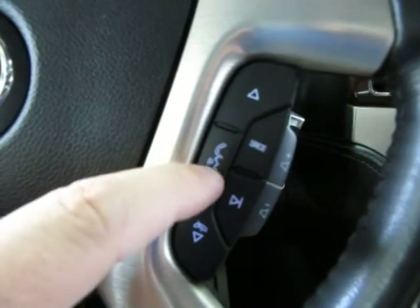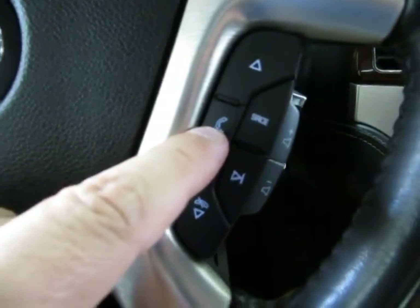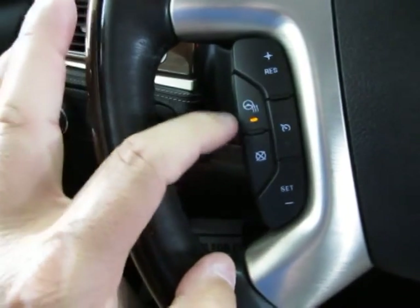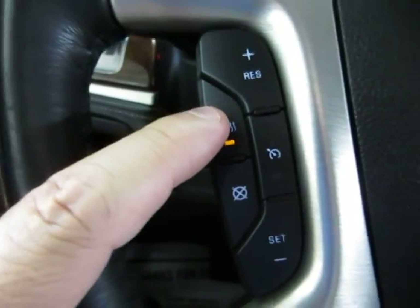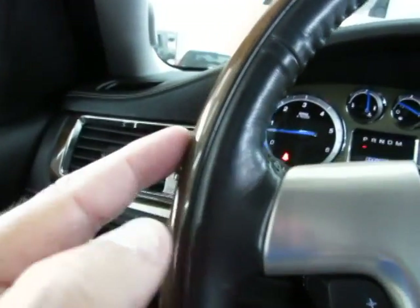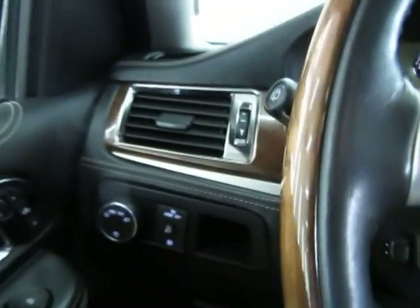When the phone is not in operation, pressing here activates voice command. You've got cruise control on the left-hand side of the steering wheel, and a heated steering wheel option. The steering wheel is leather wrapped and also has wood trimming. And I also want to mention you've got a Bose stereo sound system.